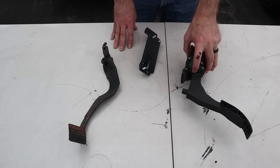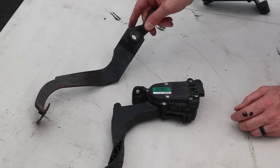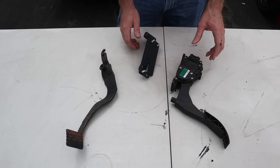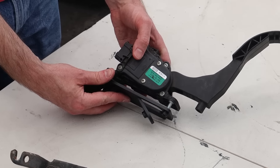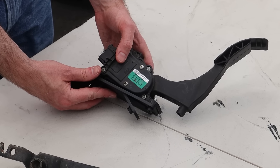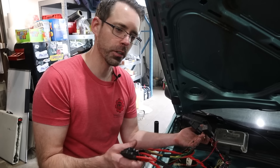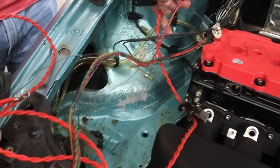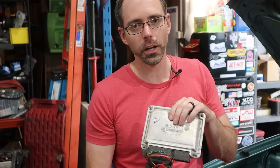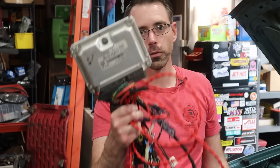Another modernization required is a drive-by-wire gas pedal. The car had a manual linkage throttle setup, and Eurowise fabricated a custom bracket to retrofit a drive-by-wire setup in its place. For engine management, they have a custom wiring harness modified from the original 2.5-liter harness to retrofit it into the vehicle. After that, tuning software is needed to defeat the immobilizer so the ECU will allow the car to start and to improve overall performance.